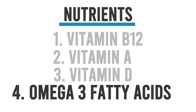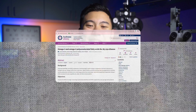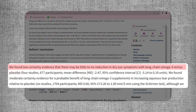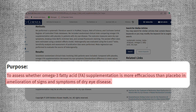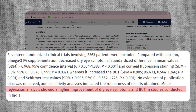The next nutrient we'll talk about is omega-3 fatty acids. The theory is that chronic inflammation is a key factor in the development and progression of dry eye disease, and omega-3 fatty acids — particularly the long-chain fatty acids EPA and DHA — have been shown to regulate the body's inflammatory response. The overall results from prior studies have been mixed. A Cochrane review from 2019 found that omega-3 supplements had little or no significant effect on dry eye symptoms, but a more recent meta-analysis published in the journal Cornea in 2020 found that omega-3 supplementation significantly improved dry eye symptoms in patients with dry eye disease.